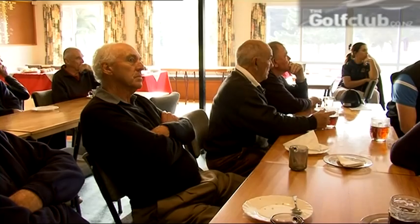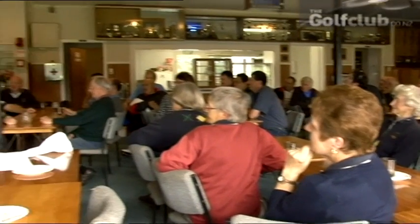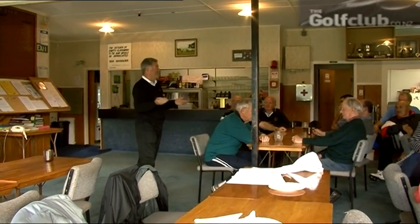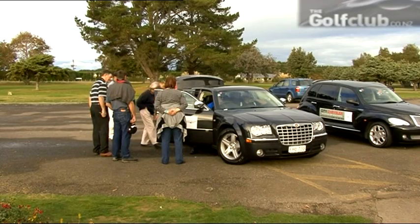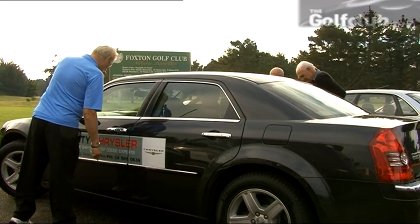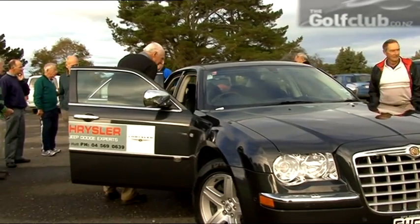Back at the clubhouse it's time for lunch with the locals extending their hospitality. Brother Phillip shares some of his stories from his international travels with the HSBC Golf Club. During the break, Brent White from City Chrysler Lower Hutt shows the members through the latest Chrysler 300C models before the action gets back underway on the 17th.